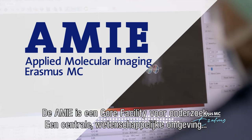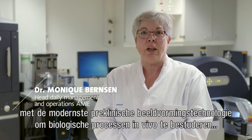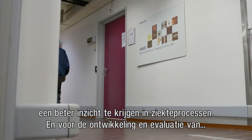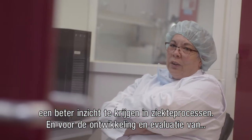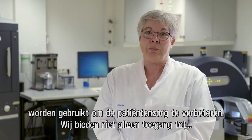The AMI is a core facility for research — a central scientific environment with state-of-the-art preclinical imaging technology to study biological processes in vivo, in laboratory animals, and in tissue samples. These studies are important in gaining a better understanding of disease processes and for the development and evaluation of new drugs and treatment methods. Ultimately, all the knowledge we gain will be used to improve patient care.